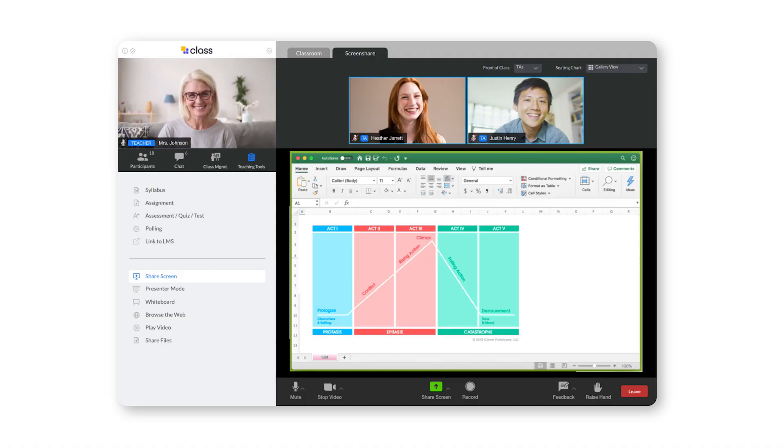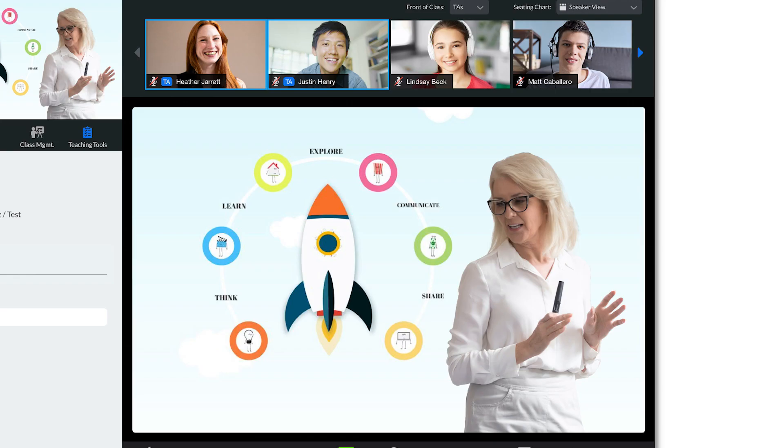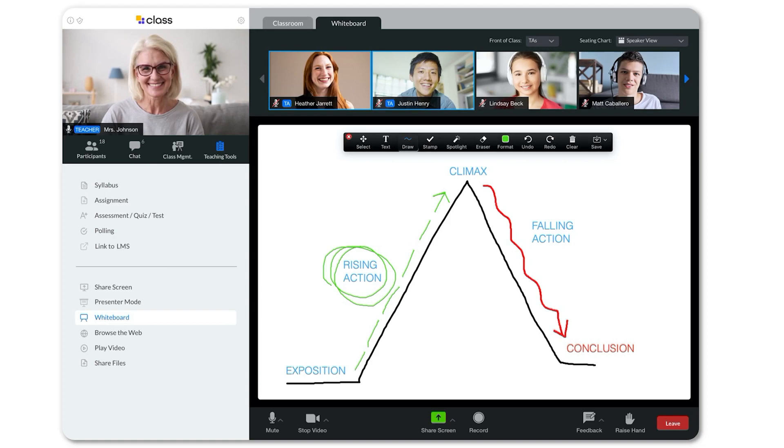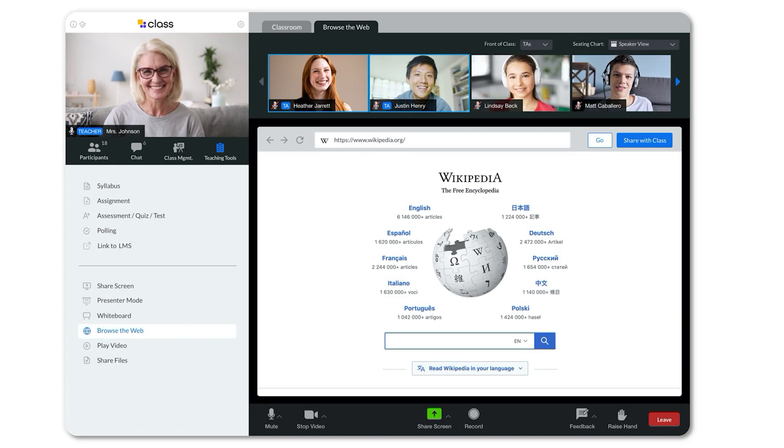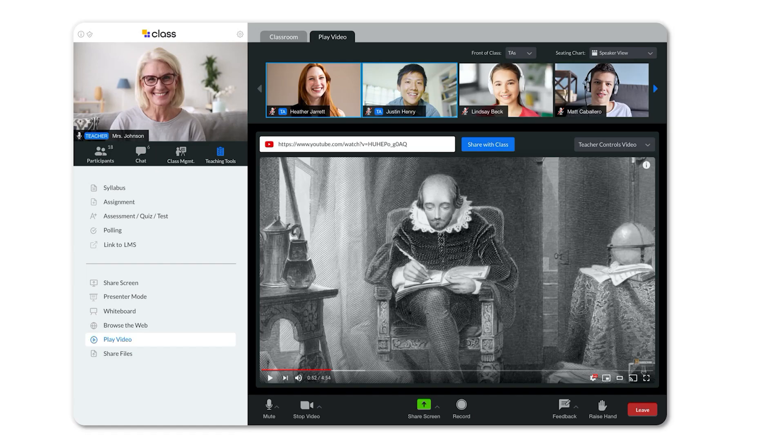Zoom has screen share, but we've enhanced that screen share so the teacher can take any of the items on their desktop and put it up right behind them, allowing them to point to different items on the screen like they would live during class. We've also made it easier to access the Zoom whiteboard and easier for the teacher to push websites to the students. We also simplified the process for the teacher to play a video during class — the video is streamed directly to all the students, but the teacher can control the playback.